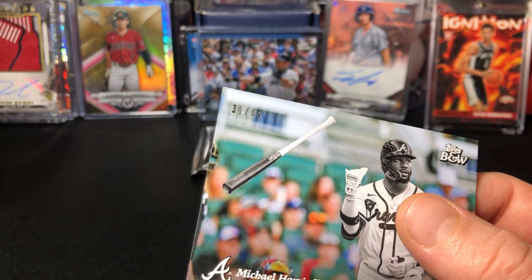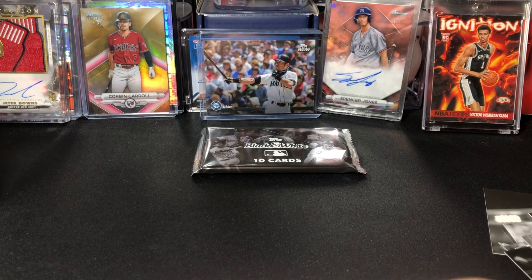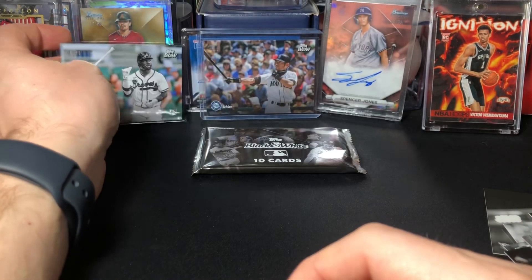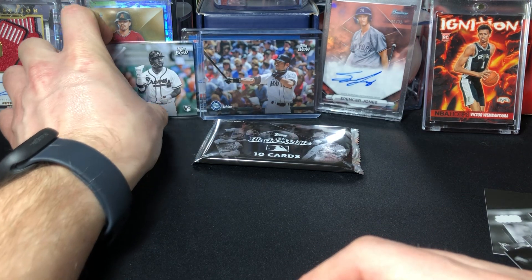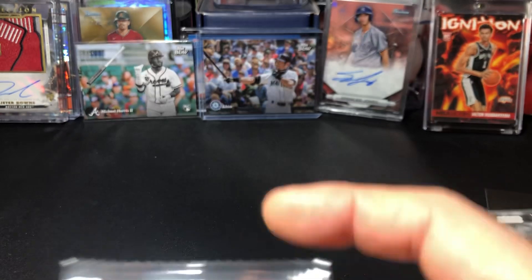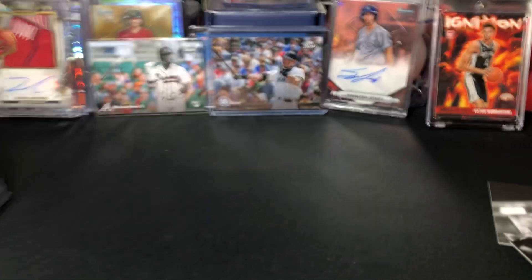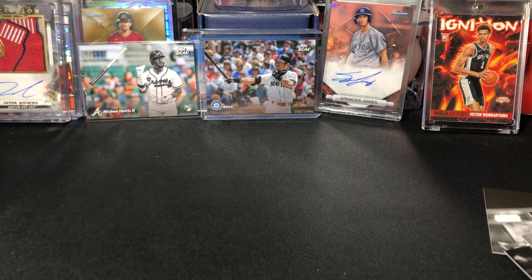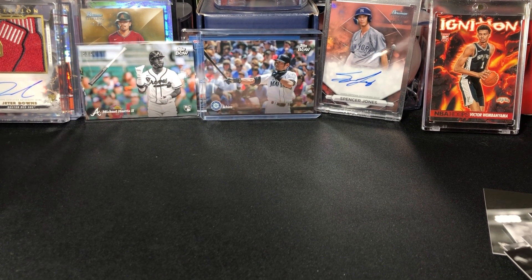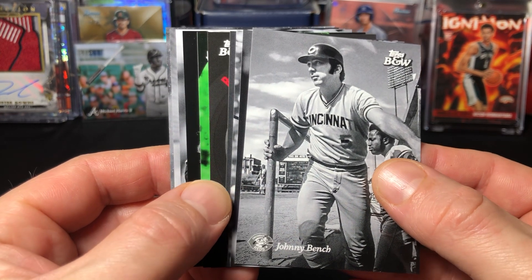This might be shaping up to be quite the hot box - see if we can get an auto in this last pack. We got a numbered card, numbered card, both of them good - obviously 1/1 Ichiro. Good names, Michael Harris. I actually like the numbered parallels - how some of them are color, some of them are not. The full color variation would be a 1/1, that's kind of cool. Looks like we got a couple inserts.